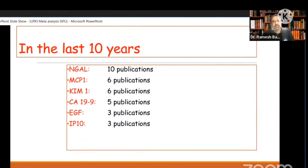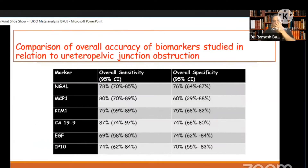We had six publications on MCP-1, six publications on QM-1, five publications on CA-19-9, three on EGF-1, and three on IP-10. When looking at overall sensitivity, the highest sensitivity was for CA-19-9, and the highest specificity was for NGAL.